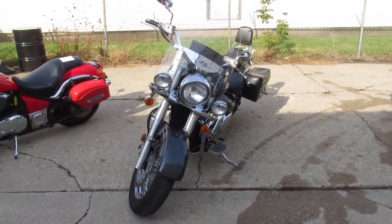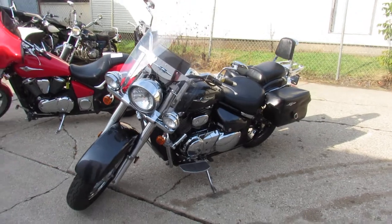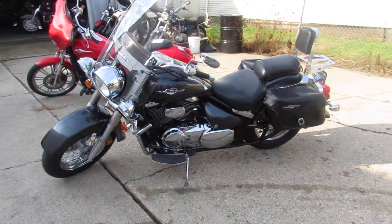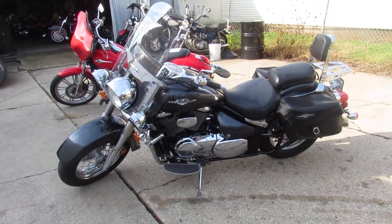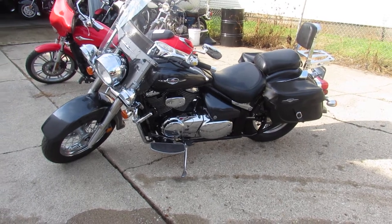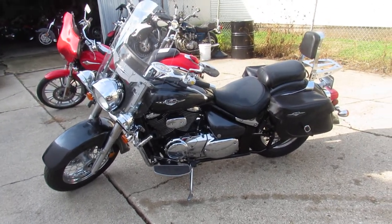This one here is a 2006 C50T for sale. Comes in that gunmetal gray color, only has 15,128 miles. It's a super clean bike loaded with the extras: windshield, saddlebags, backrest, luggage rack, engine guard, highway pegs, tons of chrome — all the goodies.